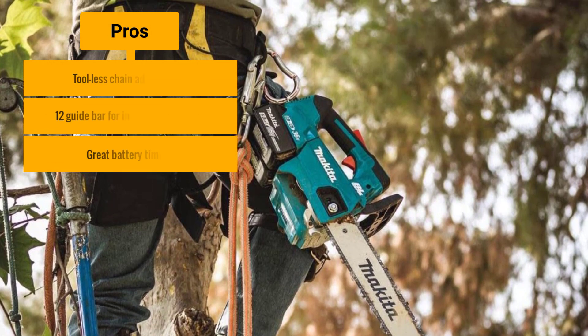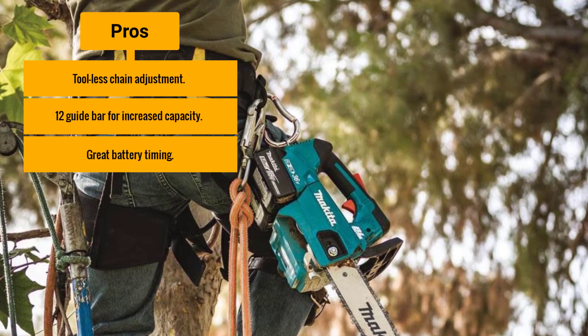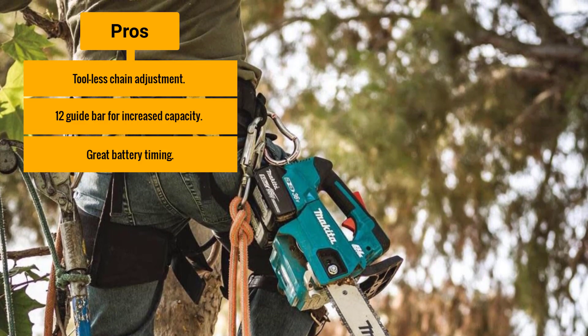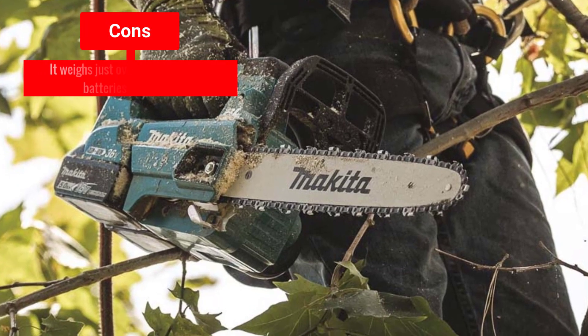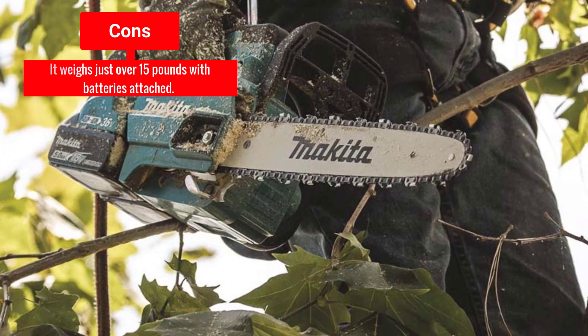Pros: Tool-less chain adjustment; 12-inch guide bar for increased capacity; great battery timing. Cons: It weighs just over 15 pounds with batteries attached.